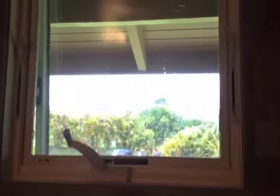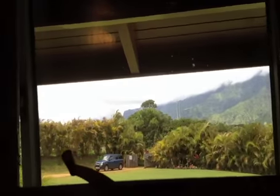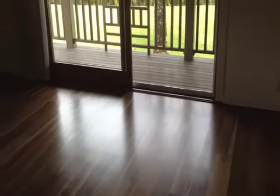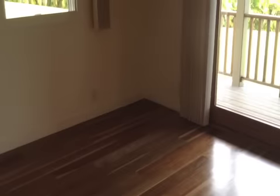The view from the shower window, if you're tall, is lovely. The guest bedroom floors have been recently refinished, and there's a built-in along the back wall.